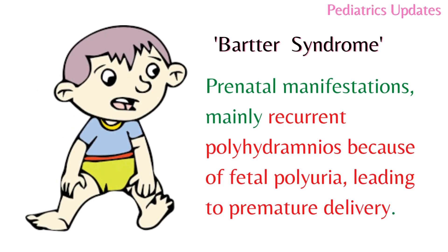Prenatal manifestations include mainly recurrent polyhydramnios because of fetal polyuria, leading to premature delivery.